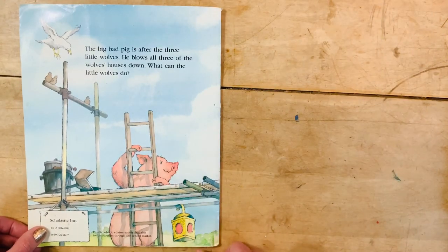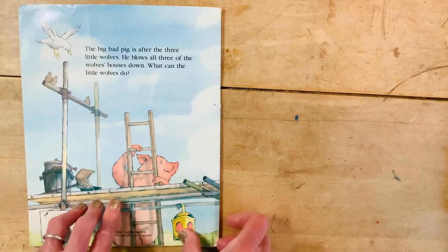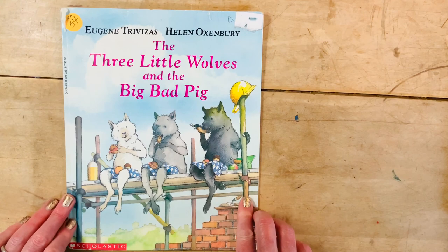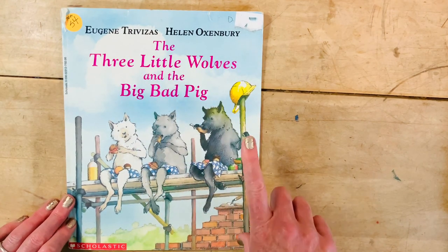I hope you enjoyed this story of the big bad pig and his three little wolves. And I'm wondering — of all the Three Little Pigs stories and the variations, which one is your favorite?